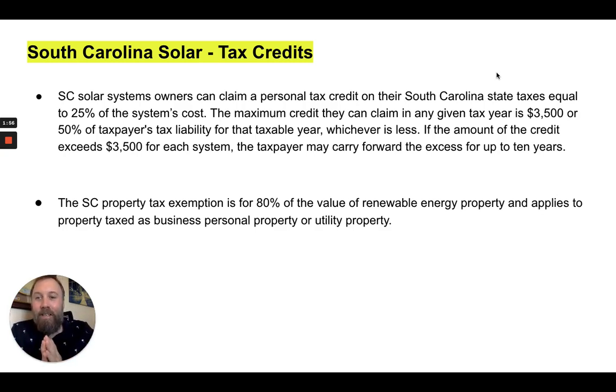So let's talk tax credits. South Carolina solar system owners can claim a personal tax credit on their South Carolina state taxes equal to 25% of the system costs. This is on top of the 30% federal tax credit offered to all Americans. So homeowners in South Carolina can very advantageously get 55% of their solar systems paid for between the state and the federal government.